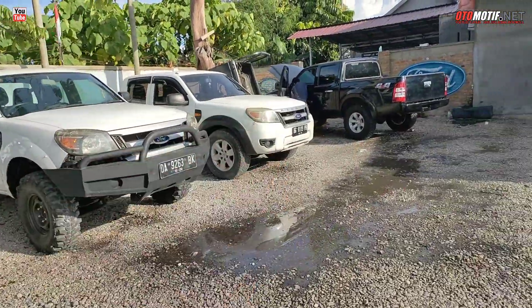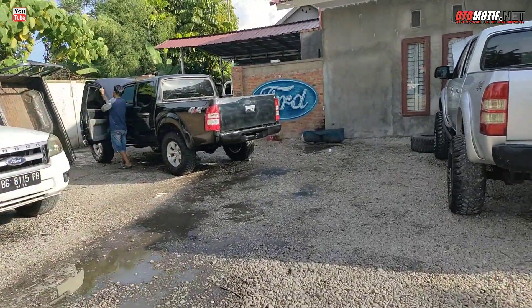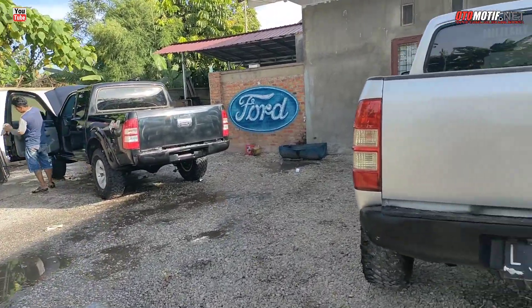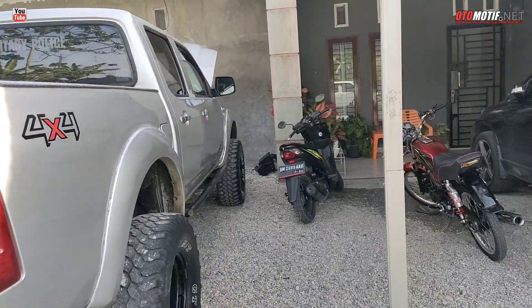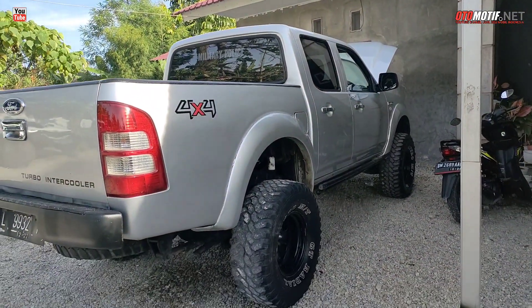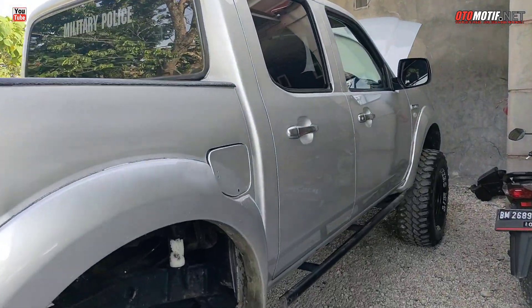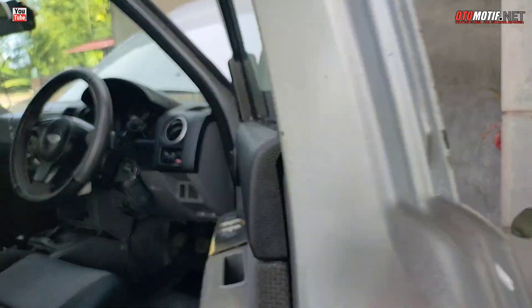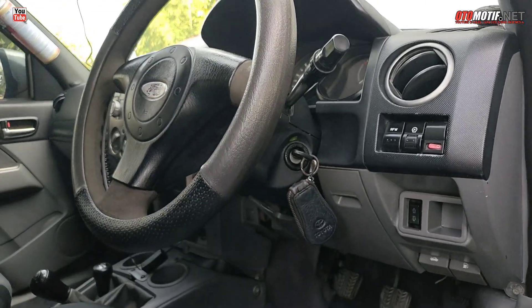Itu Fortranger juga, tapi baru nyampe nih, baru dicuci luar dalem. Ini agak lumayan bro, baru nyampe. Tinggi banget, garang nih, ini tahun 2007. Peleknya gede-gede, tinggi banget. Dalemannya — wow, keren bro!